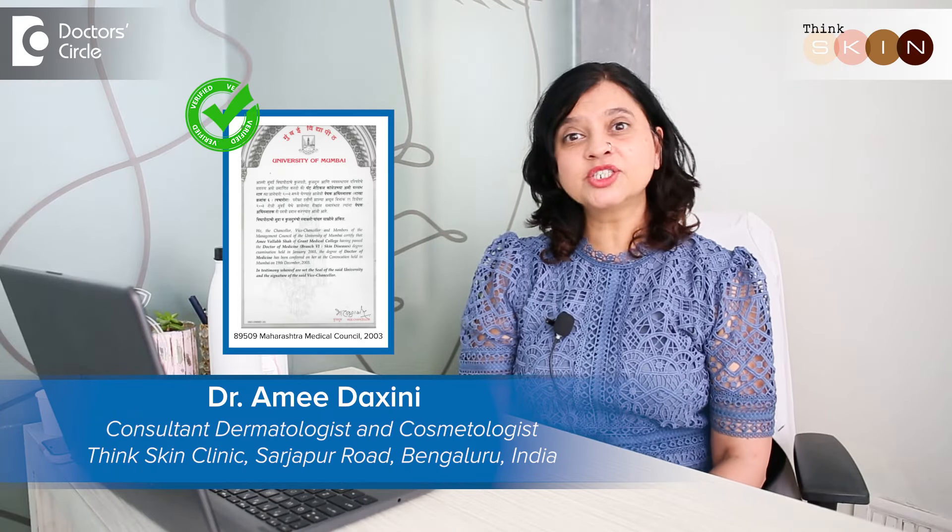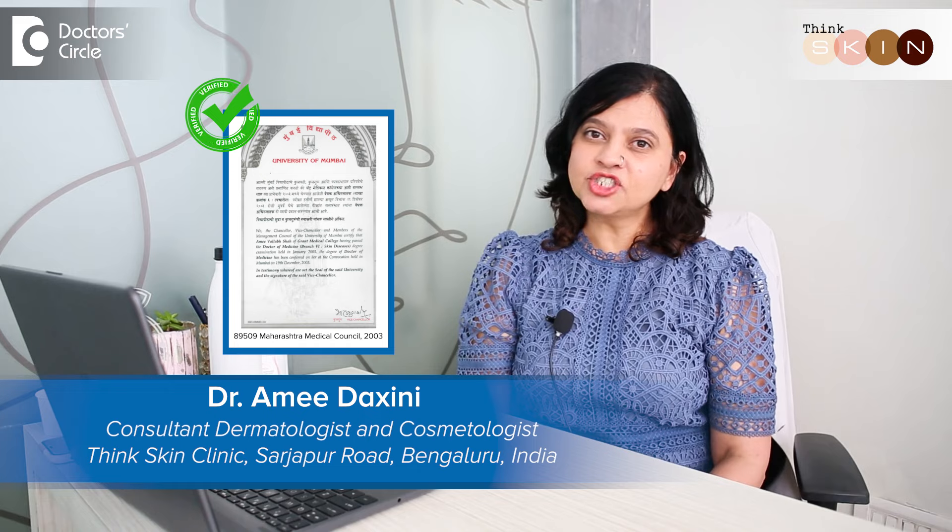Hi, my name is Dr. Ami Dakshini. I'm a practicing dermatologist in Bangalore, in my clinic called Think Skin Clinic.